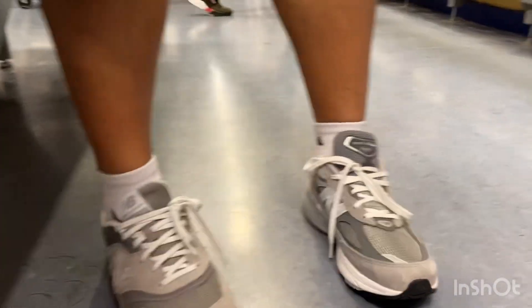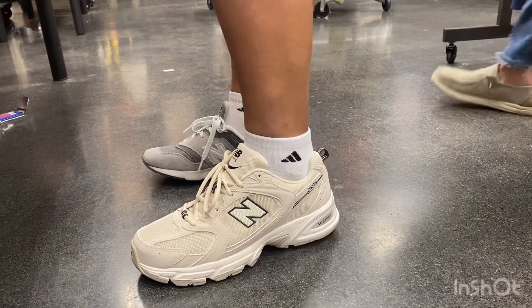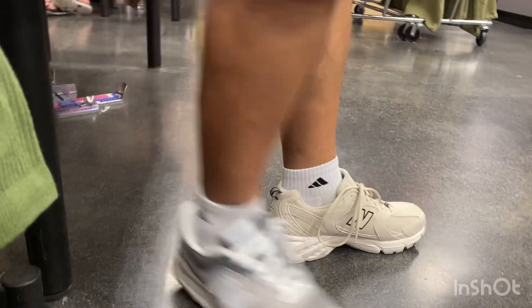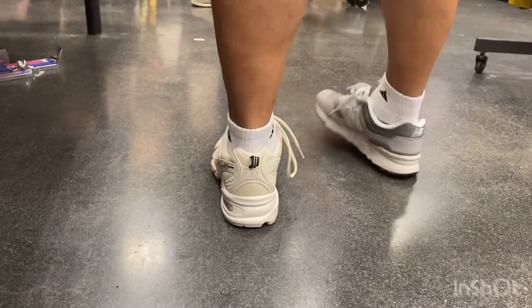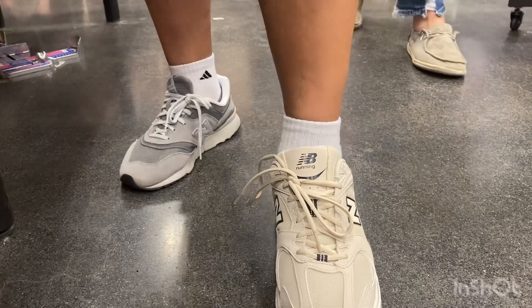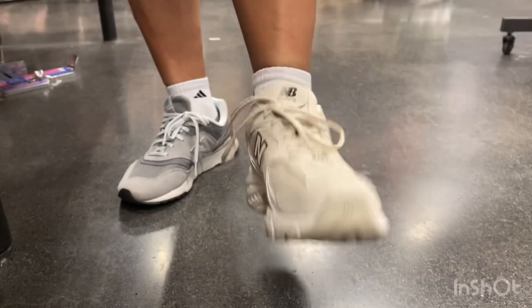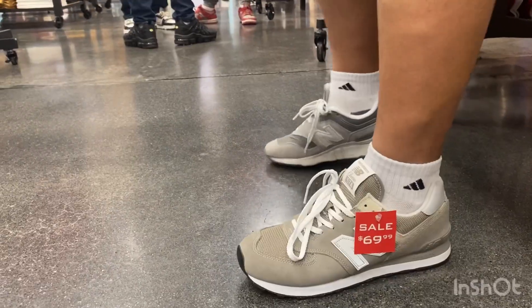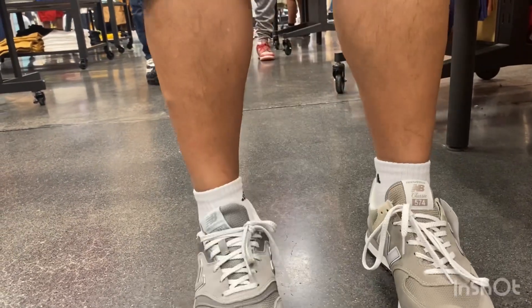This one retails at $200. This is the New Balance 530 — it's also a really good-looking shoe, feels really comfortable. It's also a good contender for my next purchase, cheaper than the 990 V6.